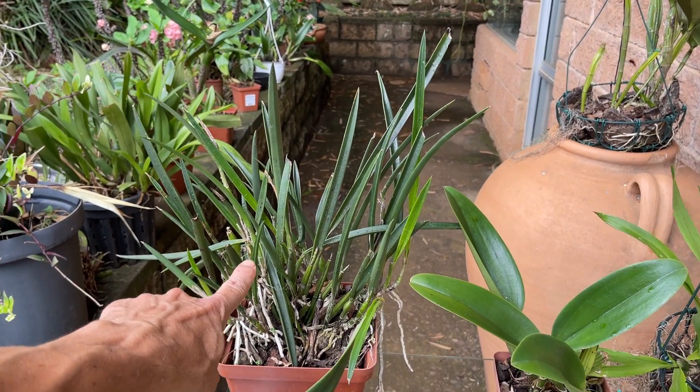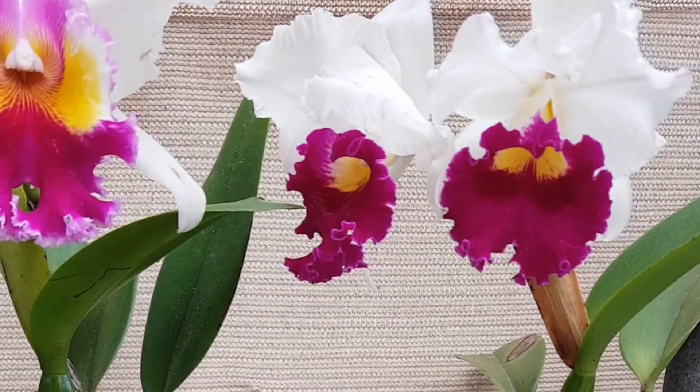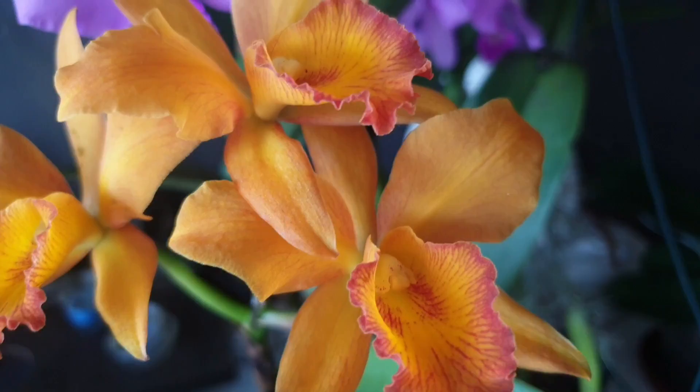Cattleya Alliance: the Brassavola, Encyclia, the Cattleya, the Prostychia, the Laelia.